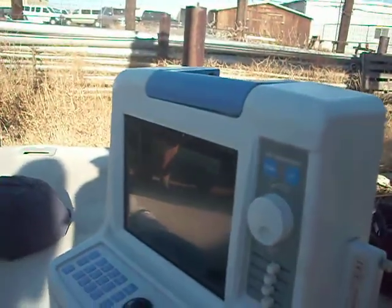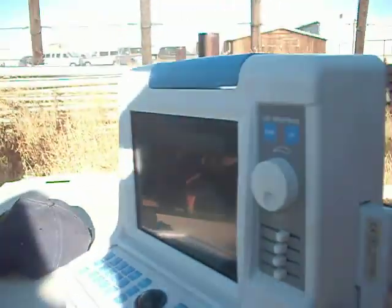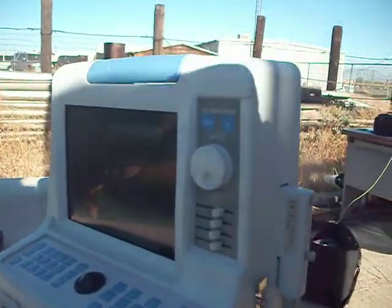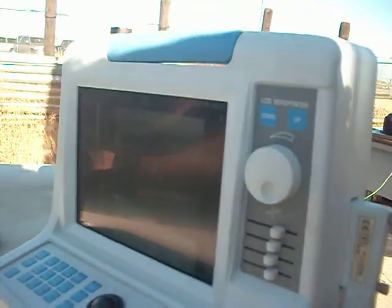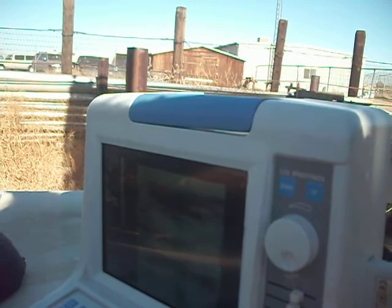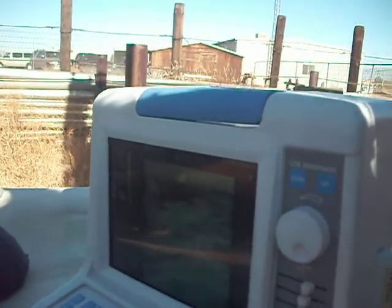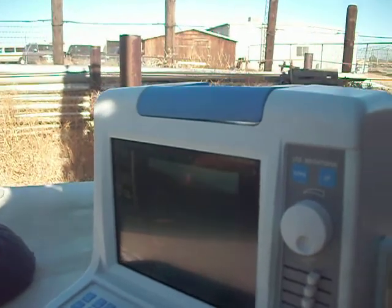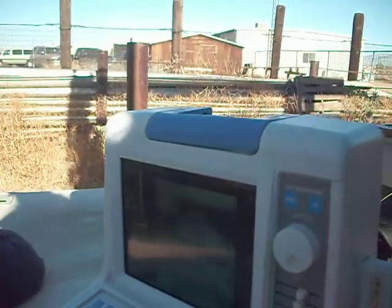I just want to show you — that's all fluid there, and there's the baby. It's bouncing around, actually. See there? I'm holding dead still. Look in the left-hand corner — that's the baby bouncing around right there. There's the baby real clear now, right there.